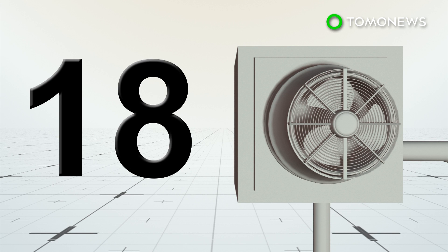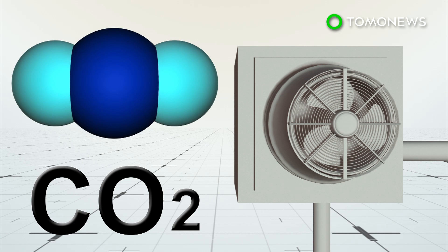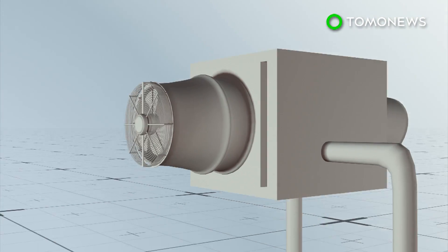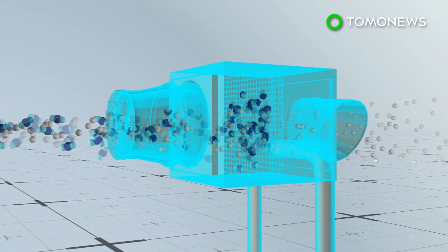The plant currently has 18 such collectors, which are large boxes fitted with filters that capture more than 2,400 kilograms of carbon dioxide each day. Carbon dioxide binds to the amines in the filter, while other molecules pass through and return to the atmosphere.